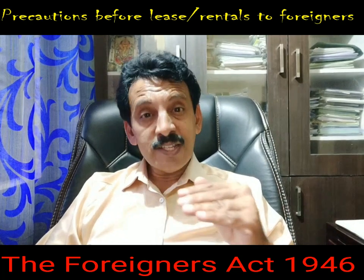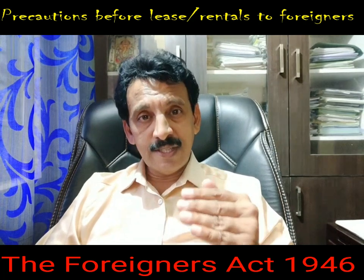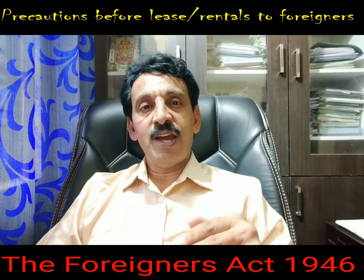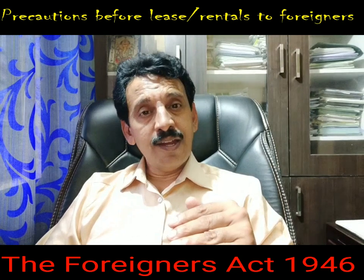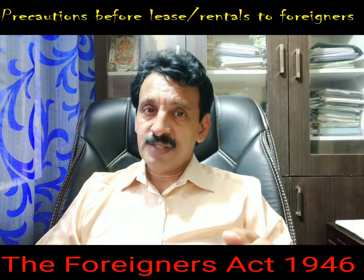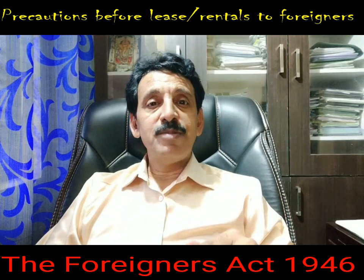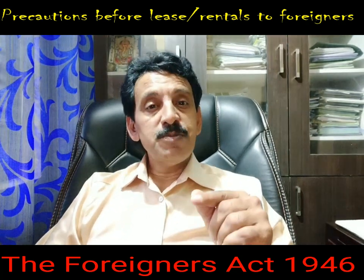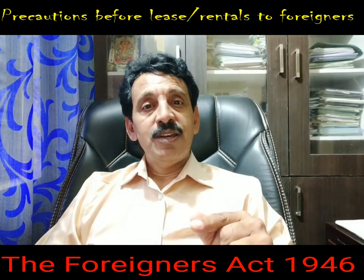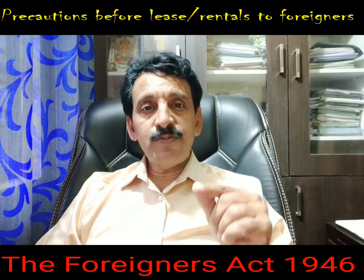Once this is confirmed — if he has a valid visa, a valid passport, and is giving proper reasons about his tenure and purpose of stay — then the owner can let out his premises, whether for residential or office purposes. However, the rental agreement or lease agreement must be registered. This is the first condition.